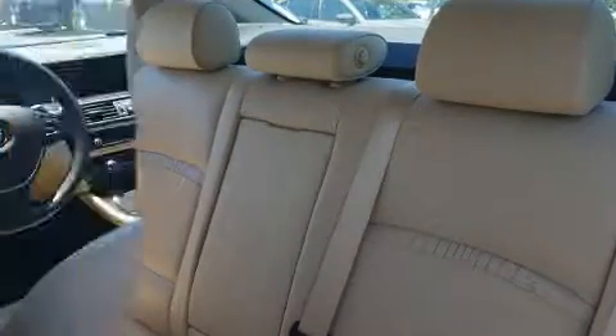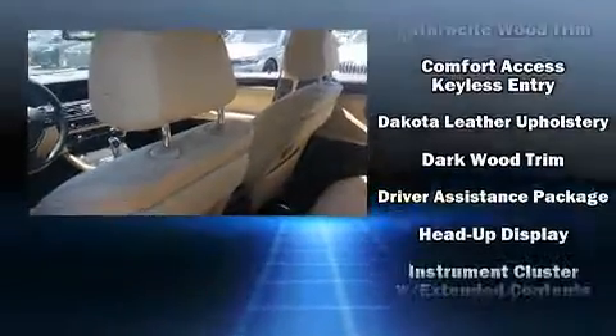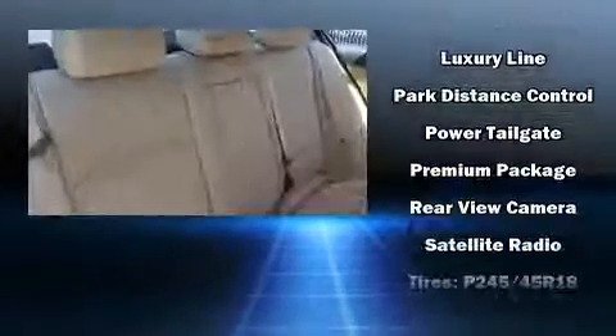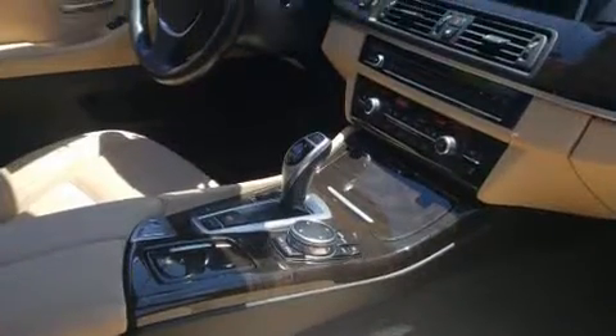and engine speed. Drivers benefit by not having to take their eyes off the road. Curtain airbags combine with standard stability control, creating a comprehensive safety network. This vehicle has achieved certified pre-owned status by passing BMW's rigorous certification process.